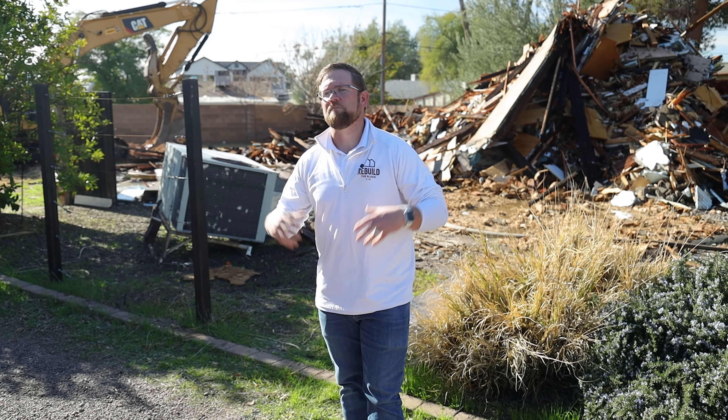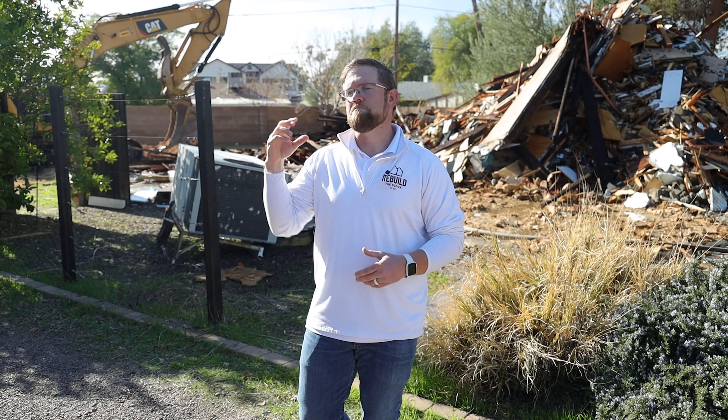These are the main reasons why we're demoing and building new here in some of the best communities in the Phoenix market. Continue to follow along our journey as we redevelop many of these amazing homes, and as always, have a great day.